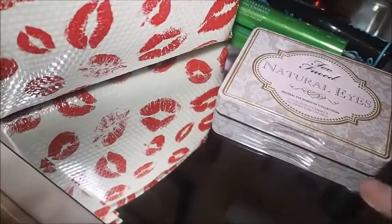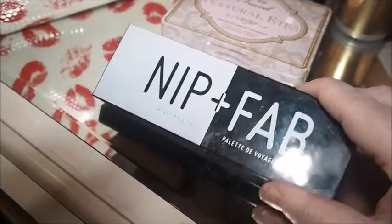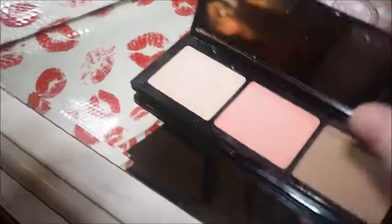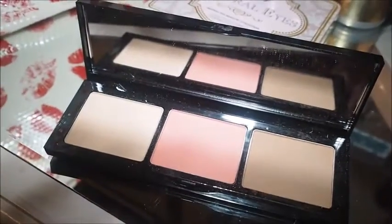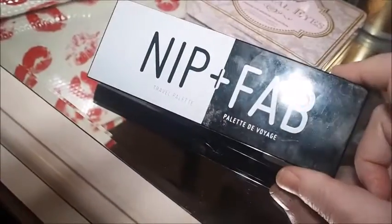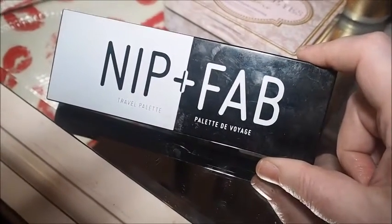Then we have this one. This is new to the collection. This is the Nip and Fab Travel Palette. I really, really like this and I could just take this travelling as an all-in-one. We've got the highlighter there, a blush there, and bronzer there. They are super pretty, guys. I'm going to do a video on everything - probably do like first impressions on everything new that's in the collection in January. So look out for that.